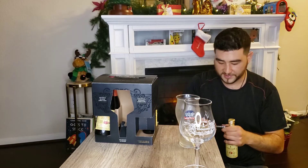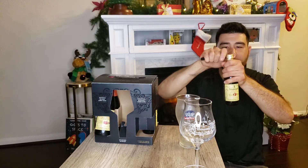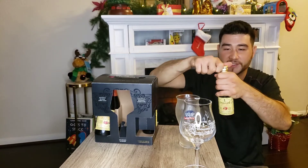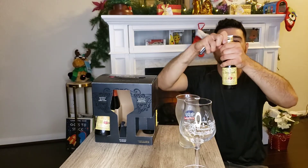Let's get through this seal. See if we can do this properly, guys. I know it's not wine, but we're gonna treat it fancy — keeping the label face toward everybody so you guys can see that.